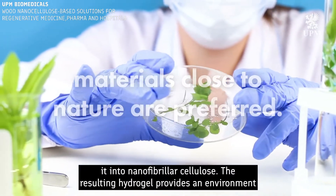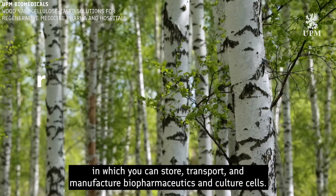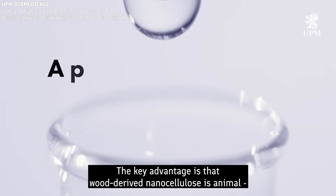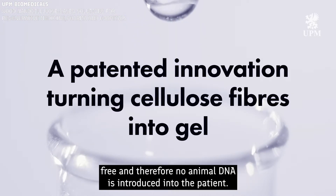The resulting hydrogel provides an environment in which you can store, transport and manufacture biopharmaceutics and culture cells. Later you can apply them in advanced cell therapies. The key advantage is that wood-derived nanocellulose is animal-free and therefore no animal DNA is introduced into the patient.